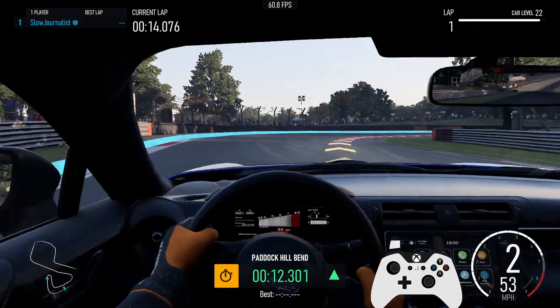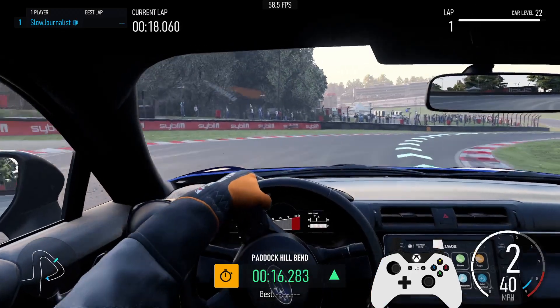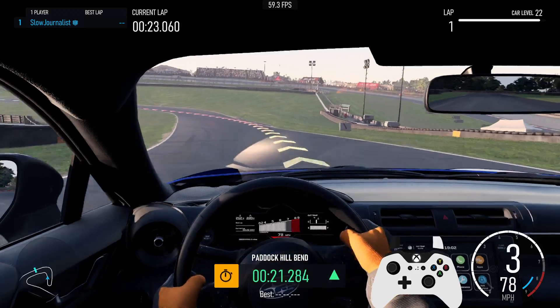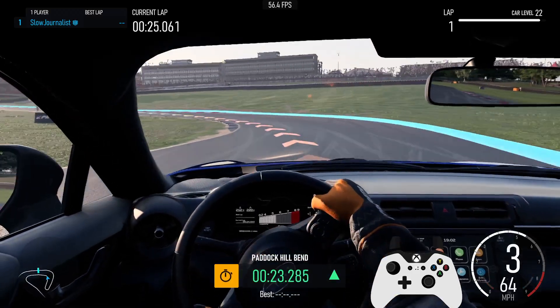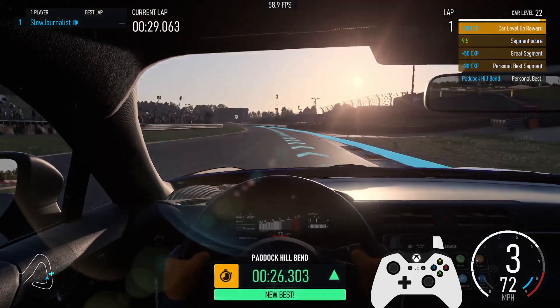3rd. 2nd. Left 1. 3rd. Personal best for segment Paddock Hill Bend.